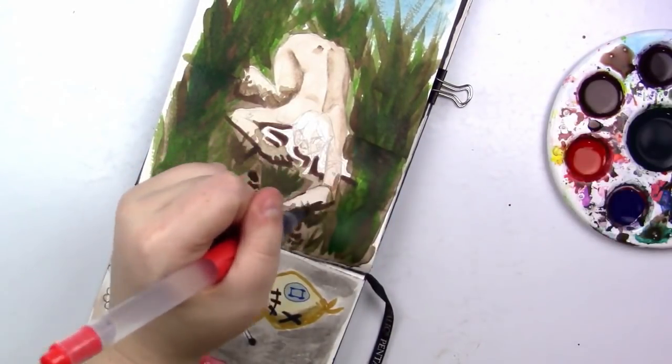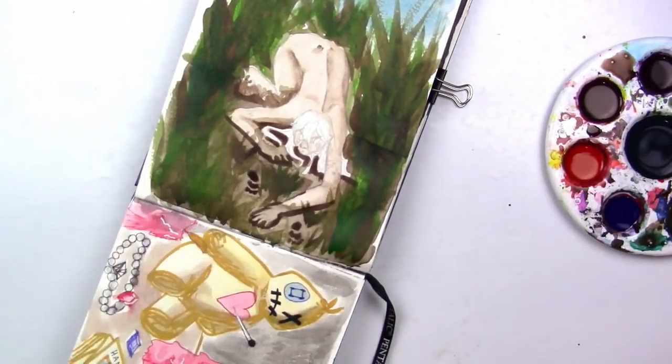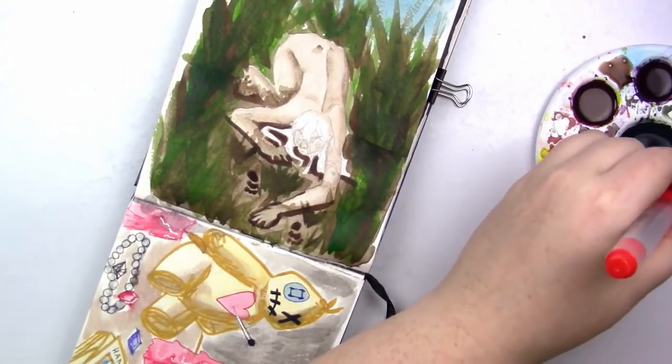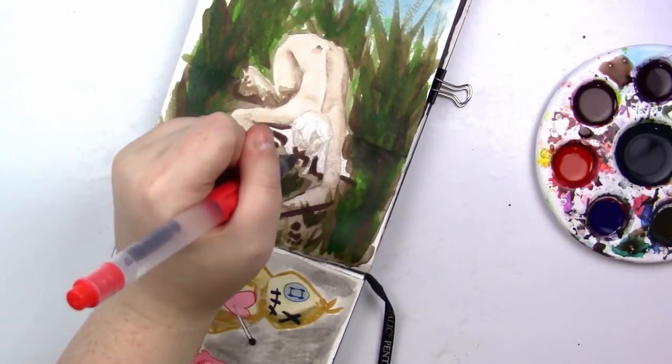Now I'm onto shading her skin, and her skin does get a little muddy, especially around the leg I'm painting now. But overall that's kind of the goal — we're all muddy here. All these ladies, I swear, mud-filled. So it works, I guess.